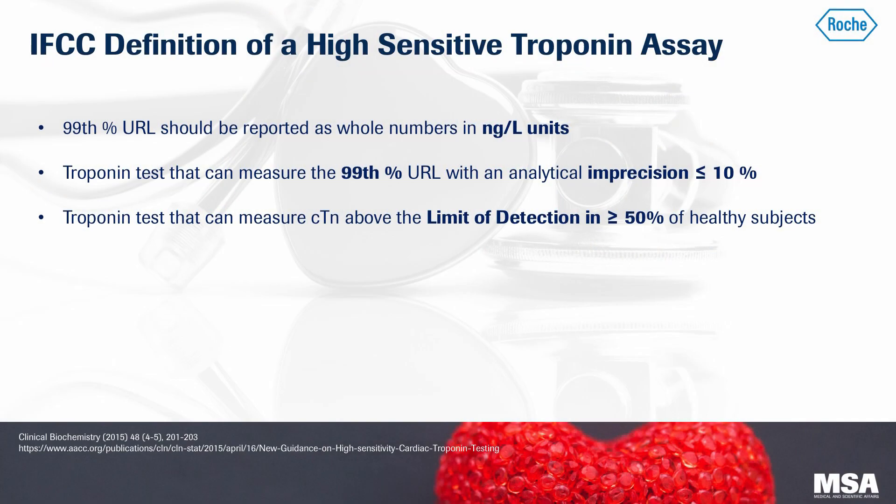The International Federation of Clinical Chemistry, or IFCC, has released consensus guidelines as to what a high-sensitive troponin assay is. First, it states that the 99th percentile should be reported as whole numbers in nanograms per liter versus the contemporary troponin assays being reported in nanograms per milliliter. This is to help reduce the risk of errors with using decimal points.